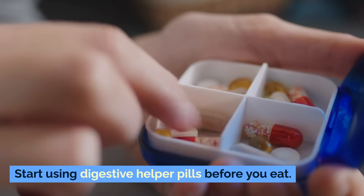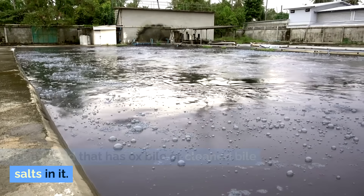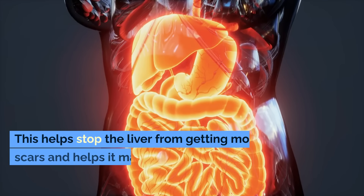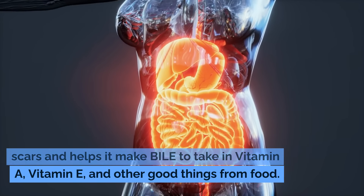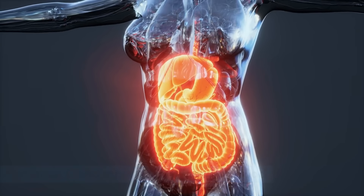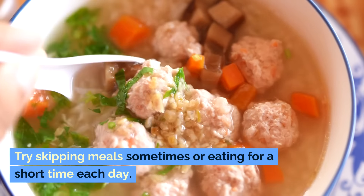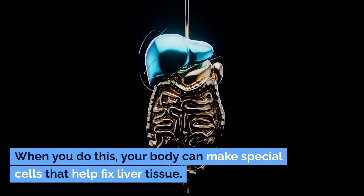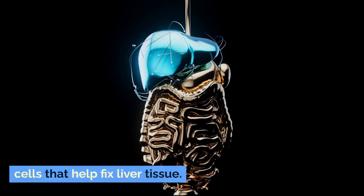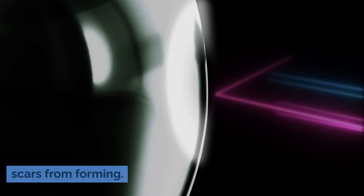Start using digestive helper supplements before you eat. Pick a brand that has ox bile or purified bile salts in it. This helps stop the liver from getting more scars and helps it produce bile to absorb vitamin A, vitamin E, and other nutrients from food. Also try intermittent or prolonged fasting — skipping meals or eating within a short window each day allows your body to make special cells that help fix liver tissue and calm down the liver, stopping more scars from forming.